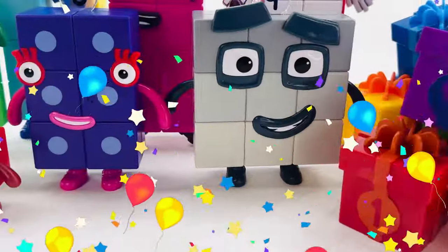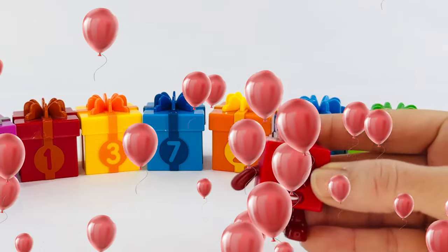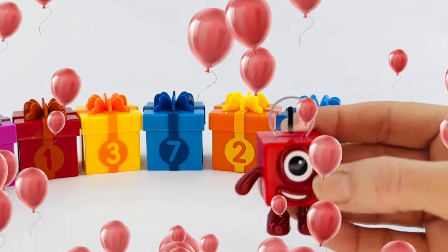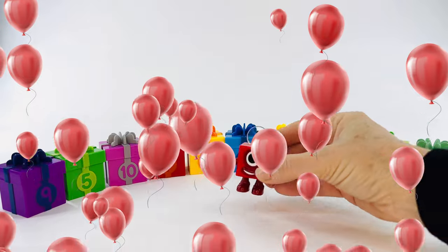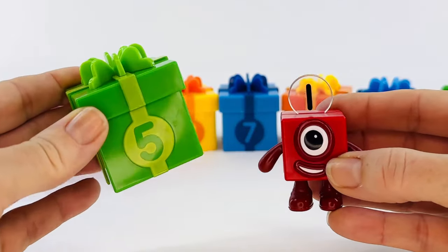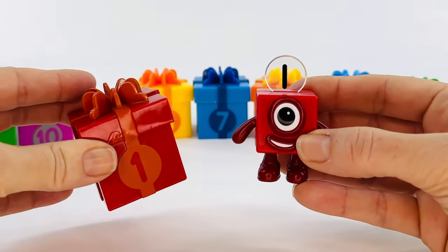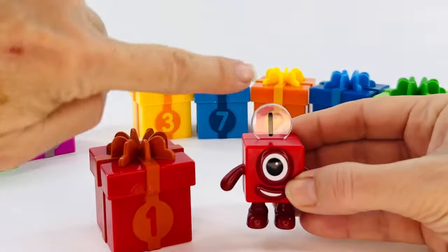Are you ready for a number block birthday party? Let's go! Hey, number block one, it's your birthday. Let's find which present is yours. Here we go. Is it this one? No, this is the number five present. Is it this one? Yes, I think it is. That has a one, and that's a one.